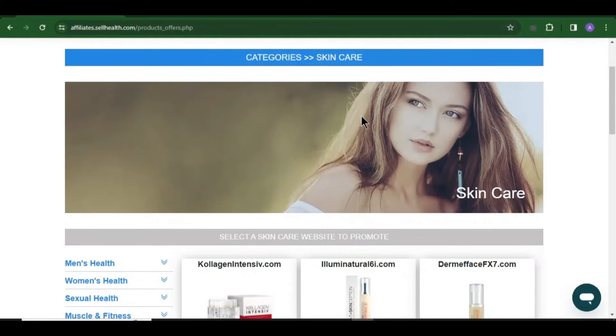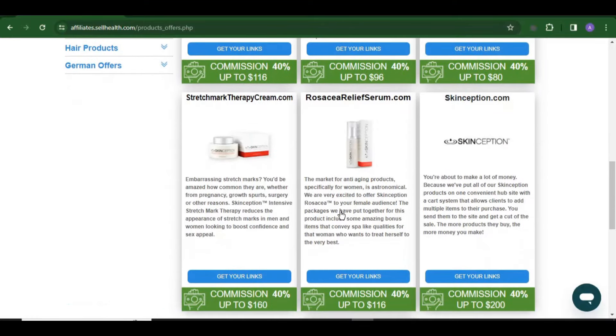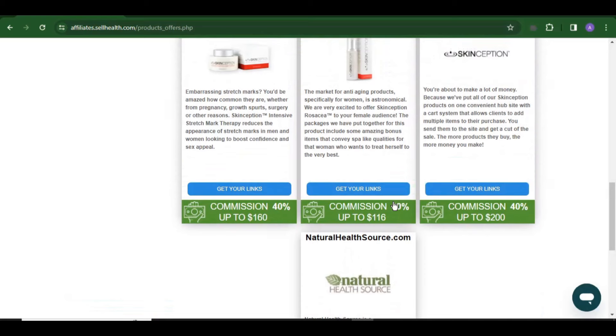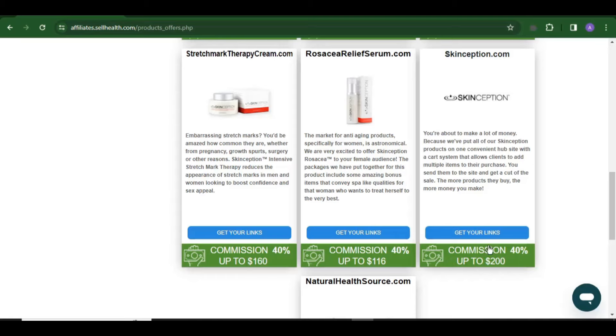You can see the skincare category is having different products dealing with skincare. All these products are very good and fast-selling in the market, so a lot of people are looking for them to buy each and every day. Yours is to recommend this product for people that are ready to buy. Let's say for instance you want to promote the product called Skinception Stretch Mark Therapy — all you have to do is come over here and click 'Get Your Link.'